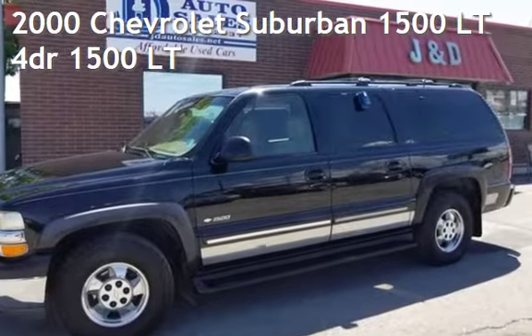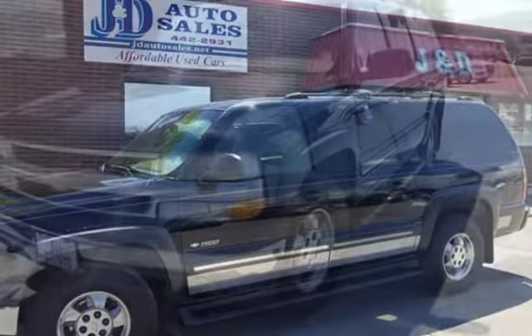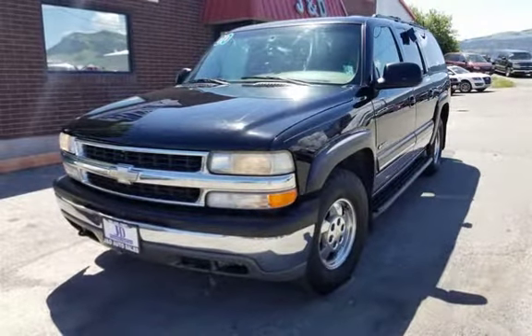Check out this 2000 Chevrolet Suburban 1500 LT. This four-door SUV has an eight-cylinder, 5.3-liter V8 engine, with four-wheel drive and an automatic transmission.